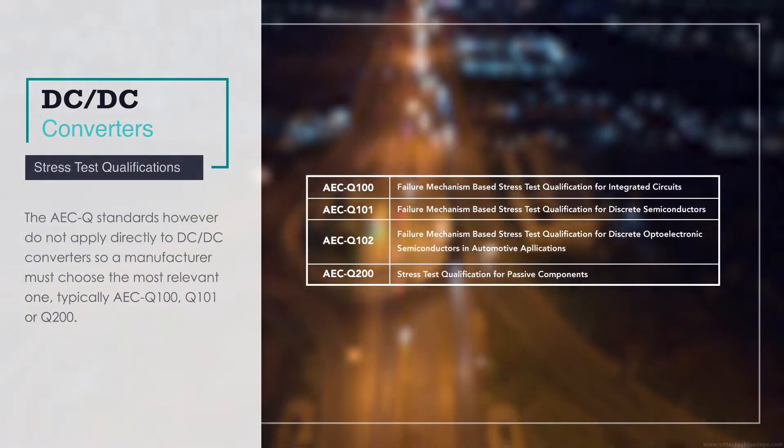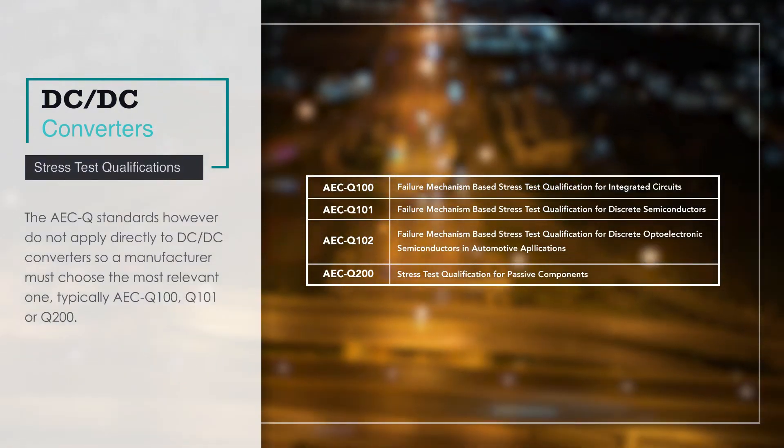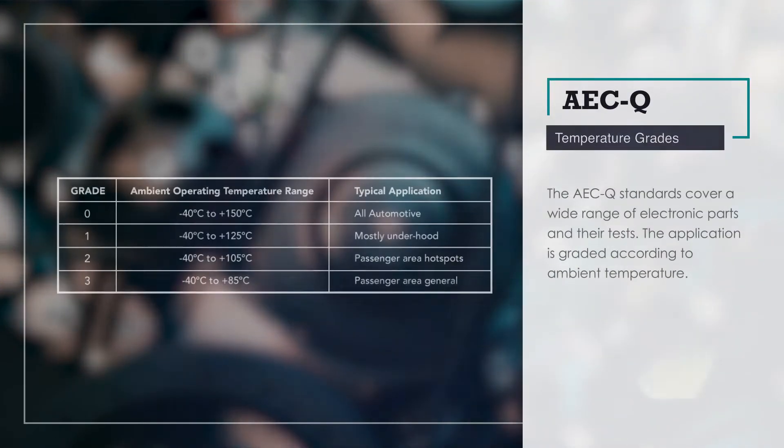So a manufacturer must choose the most relevant standard, typically AECQ100, Q101, or Q200, intended for ICs, semiconductors, or passive components, respectively.